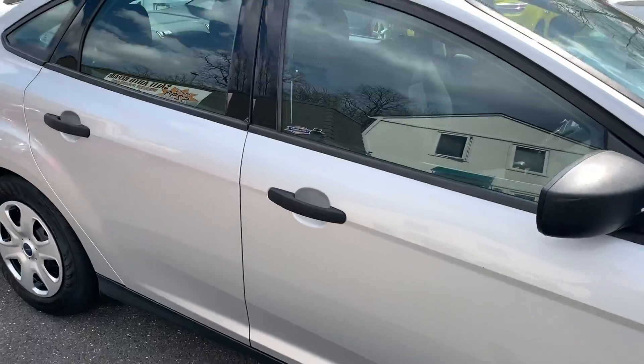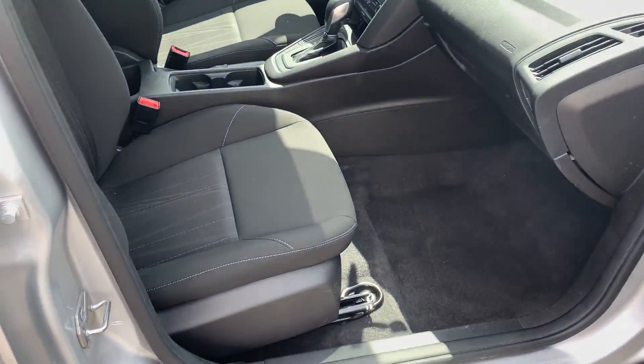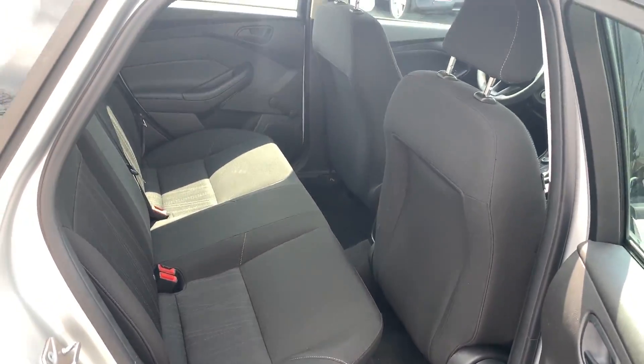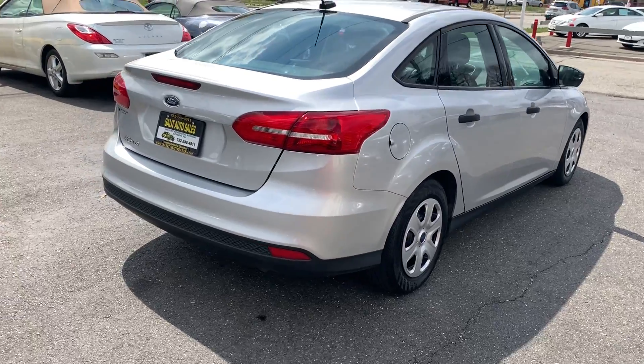Really nice styling and it's comfortable. Very clean inside. I'm just going to show you the trunk, which is actually quite decent for this size car.